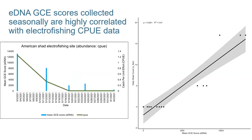Environmental DNA GCE scores collected seasonally are highly correlated with electrofishing catch per unit effort data. Blue bars are mean GCE scores and the green line is the catch per unit effort. One thing to call your attention to is that even after the electrofishing surveys stopped detecting American shad, our eDNA panel was able to detect all the way until June — showing that the sensitivity of environmental DNA is even greater than being in-stream with the fish themselves and shocking them, which I think is also a cool result.